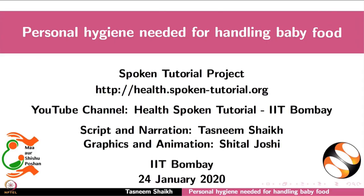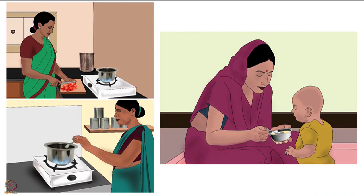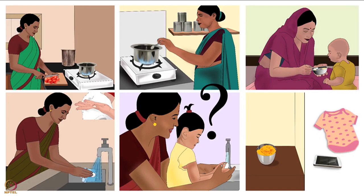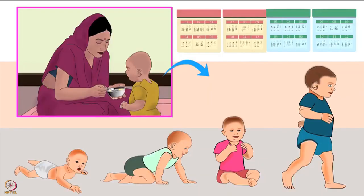Welcome to the spoken tutorial on personal hygiene needed for handling baby food. In this tutorial we will learn about personal hygiene guidelines to maintain while preparing and feeding baby food. Baby food here means nutritious home cooked complementary food, which must be fed to a 6 to 24 months old baby along with breastfeeding.